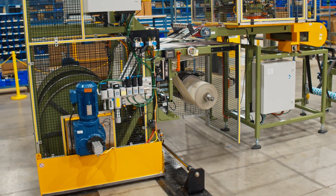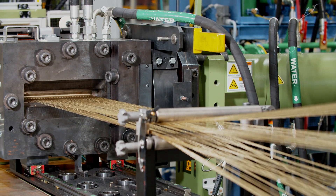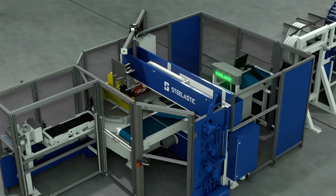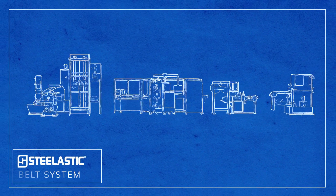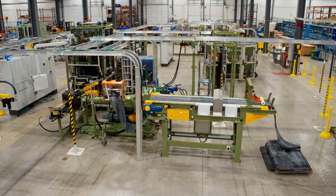For fast, flexible tire component production, modern tire plants need a highly automated system. Introducing the next generation extruded belt system from Steelastic. Building on the innovative foundation of our original belt system, the next generation extruded belt system offers enhanced automation, increased efficiency, and a smaller footprint for your extruded steel belt production.